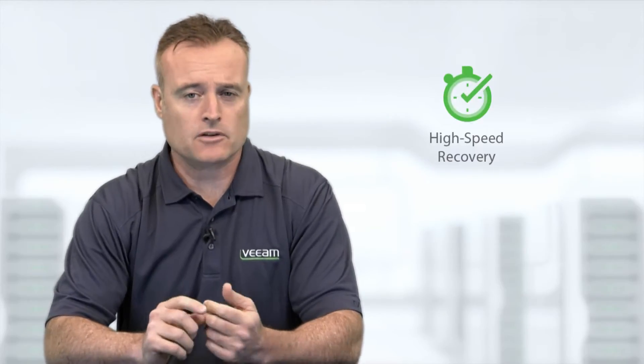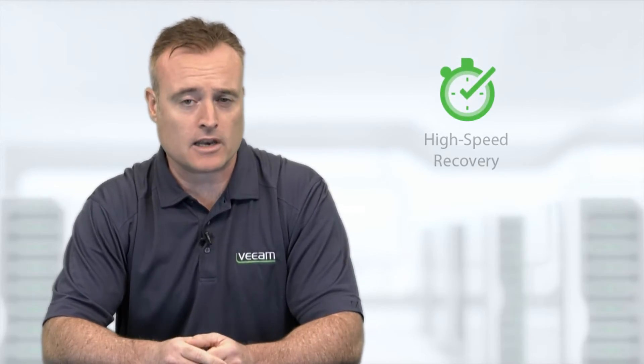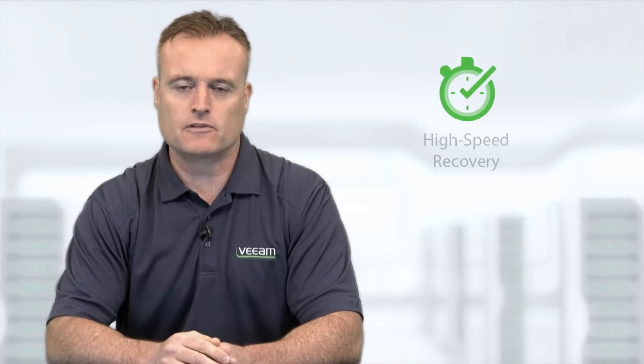First, high-speed recovery. Veeam combined with NetApp storage enables businesses to quickly recover just the VMs, files, or individual application items they need directly from NetApp snapshots.